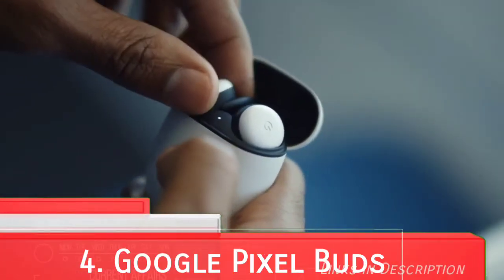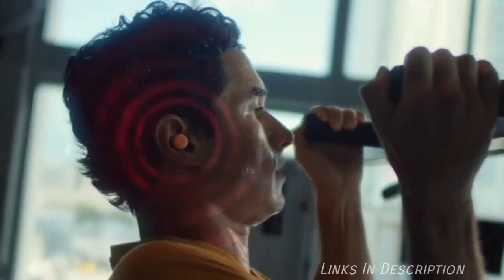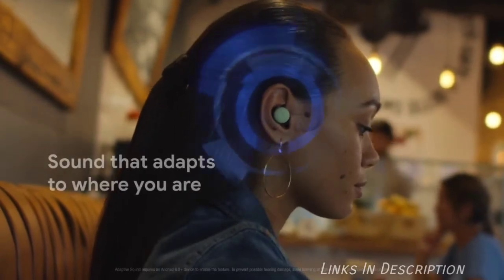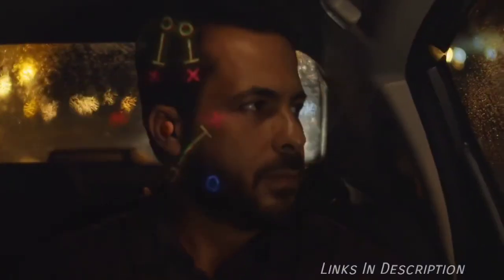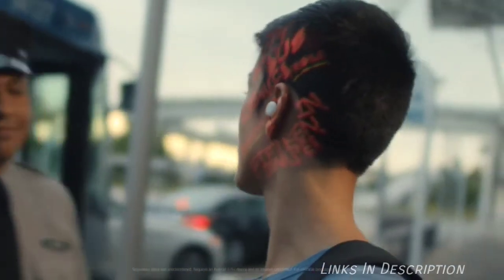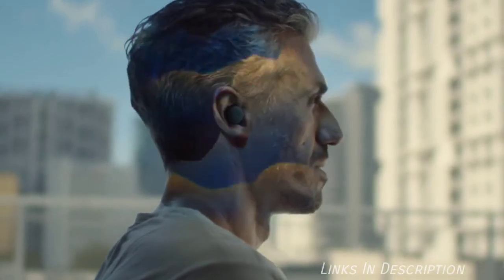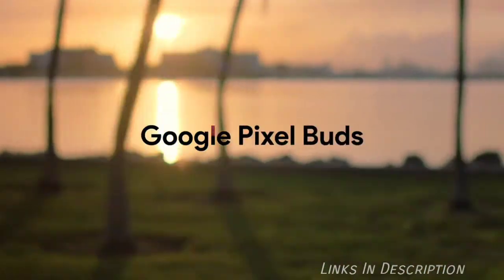Google Pixel Buds. Google joins the true wireless headphones market with the Pixel Buds. This tiny set of earbuds can be stored in a charging case and can be used discreetly. They offer good sound quality, IPX4 water resistance, easy pairing with Android devices and great Google Assistant integration. The minimalist design is also clean and elegant. These earbuds are a little expensive and may not be the best true wireless headphones out there, but they can be enticing and convenient for Android users.